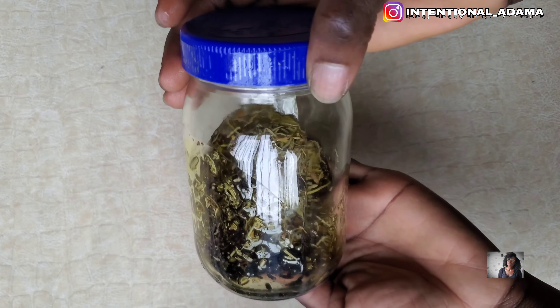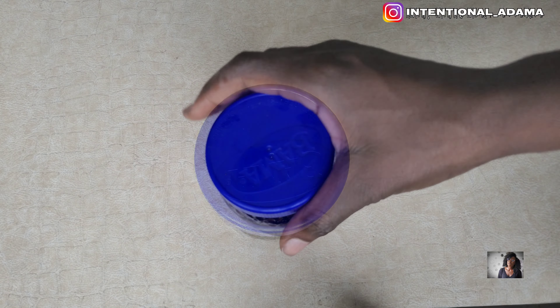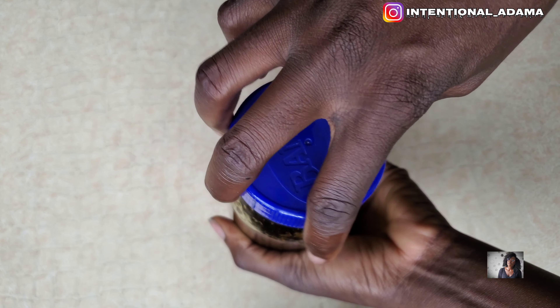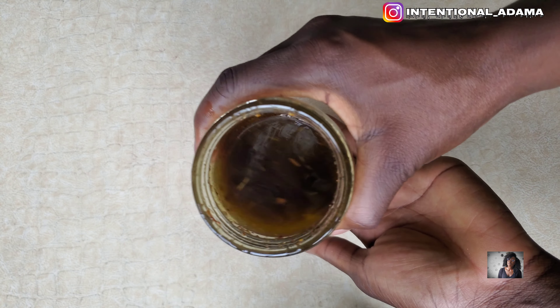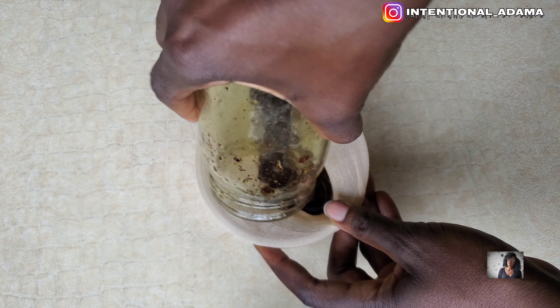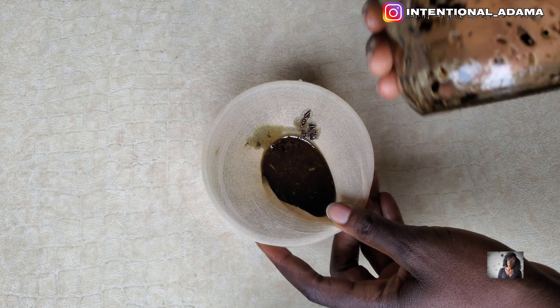I decided to let this infuse for a whole month. Here is what it looks like after a whole month — as you can see, even the color has changed because I allowed it to infuse for a full month. You can let it sit for at least a week, but I did a month because I feel it infuses better that way.